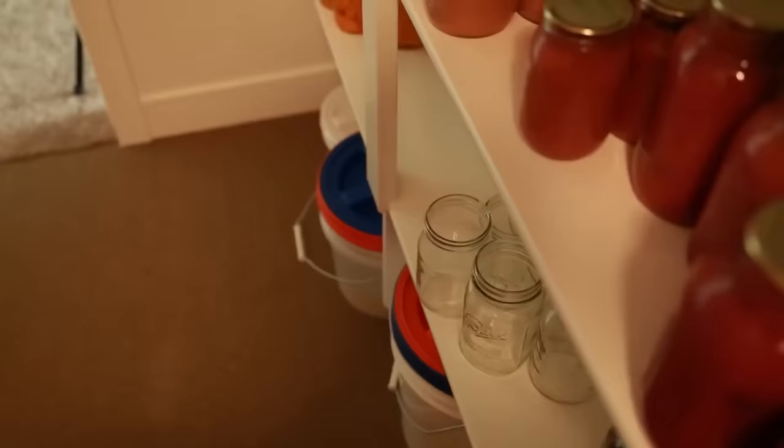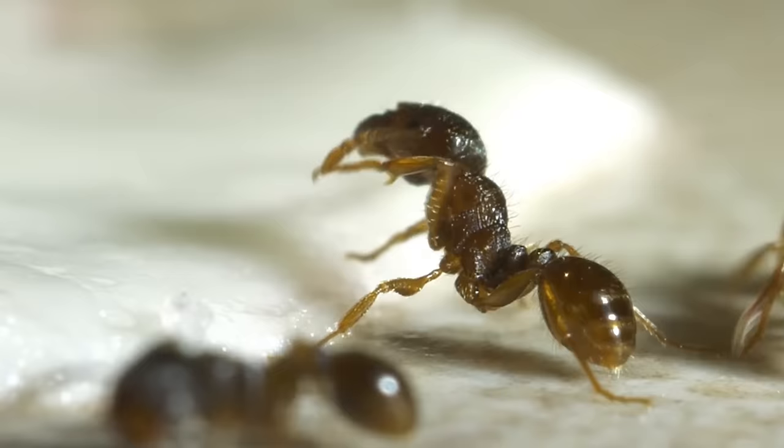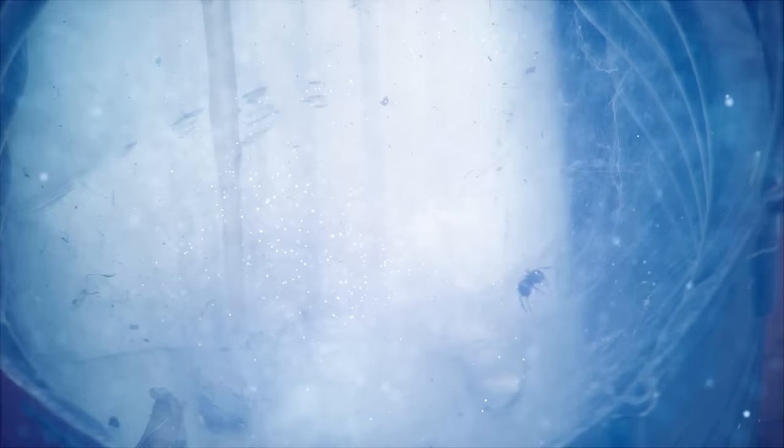The first step is to locate where the ant infestation is occurring. Ant trails often lead from their nest to food sources such as kitchen counters or pantry shelves. Once the source is located, mix up a solution with equal parts baking soda and vinegar and sprinkle it over affected areas like pathways or entryways that ants use to access your home or garden. The acidic nature of vinegar combined with the alkaline pH of baking soda will create an environment that is not conducive to ant survival.